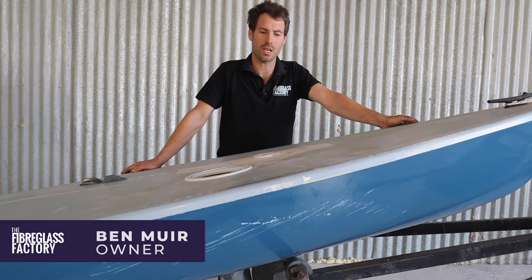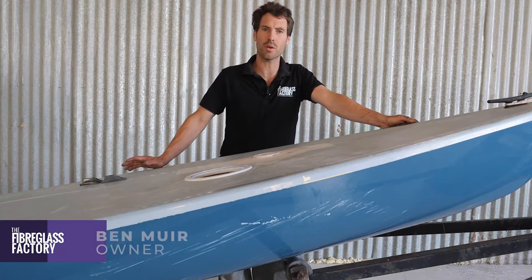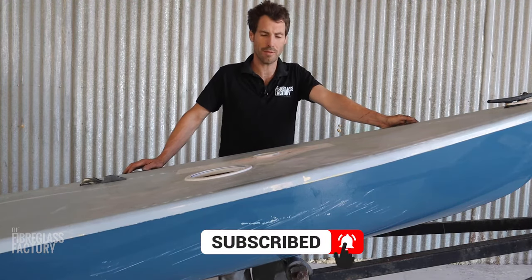Hey guys, Ben here from the Fibreglass Factory. We just want to show you what we've done on this yacht, but before we do that, if you could do us a favor and hit the subscribe button, that'd be fantastic.